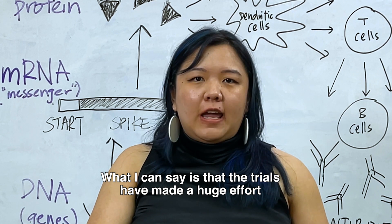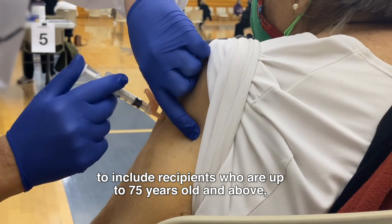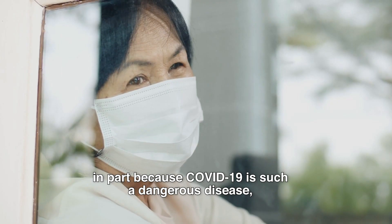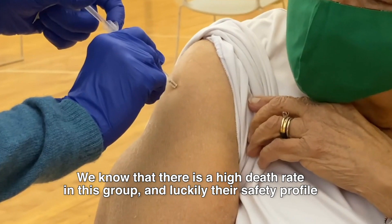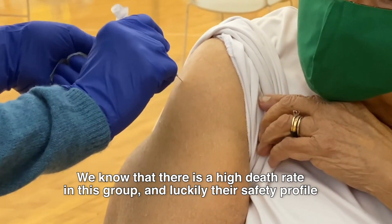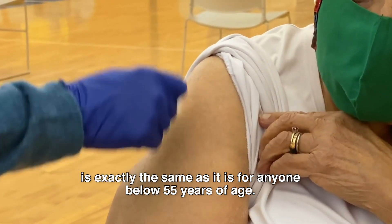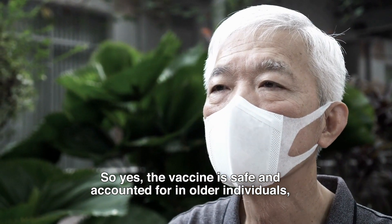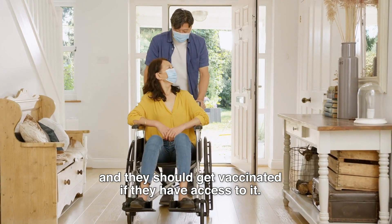The trials have made a huge effort to include recipients who are 75 years old and above, in part because COVID-19 is such a dangerous disease especially for older individuals — we know there is a high death rate in this group. Luckily, their safety profile is exactly the same as it is for anyone below 55 years of age. So yes, the vaccine is safe and accounted for in older individuals, and they should get vaccinated if they have access to it.